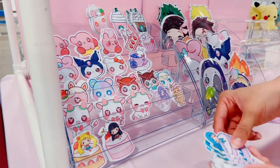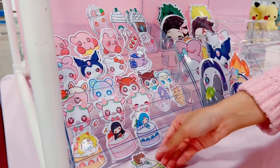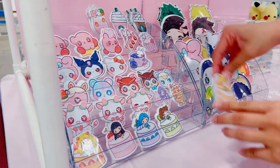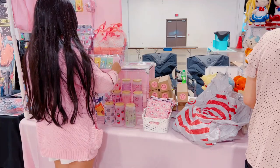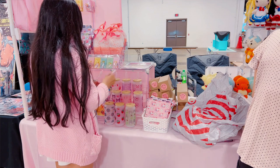I was a bit worried about my location at first. I had some art friends telling me they were a bit nervous about our booth location. But overall it turned out fine — I was pretty happy with how easy it was to set up.